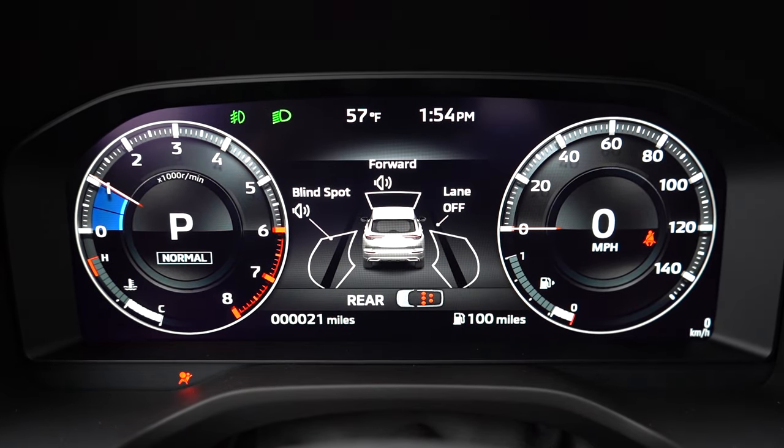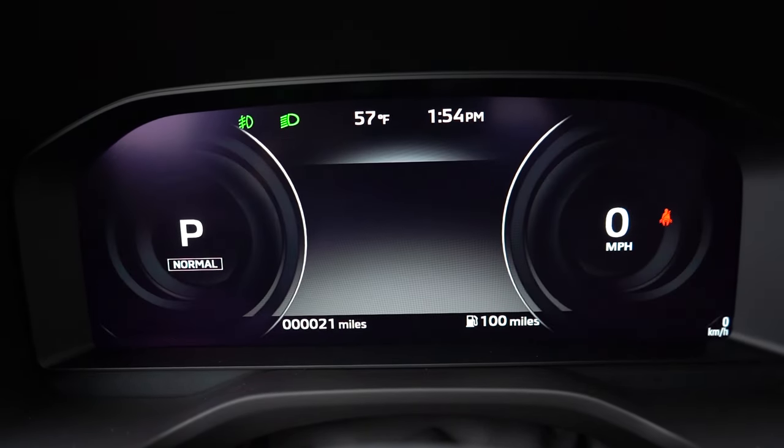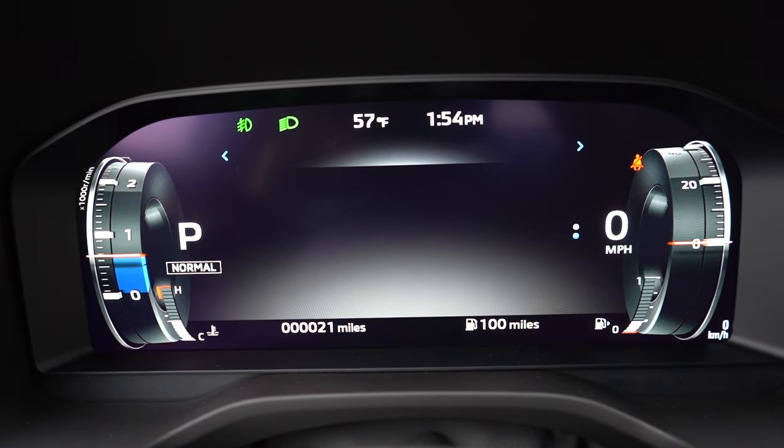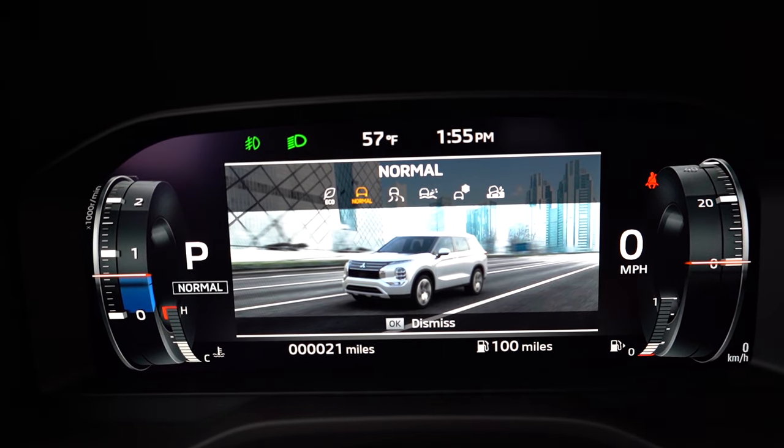On the SEL trim and up, you get a 12.3-inch digital gauge cluster; otherwise it's analog. Using the three-line button on the left side of the steering wheel, you can change the meter view between a traditional look or a more stylized display. When you change drive modes, the gauges display an illustration of the Outlander in that specific environment — mud, snow, and so on — in incredible quality. I love the customization within the digital gauges.